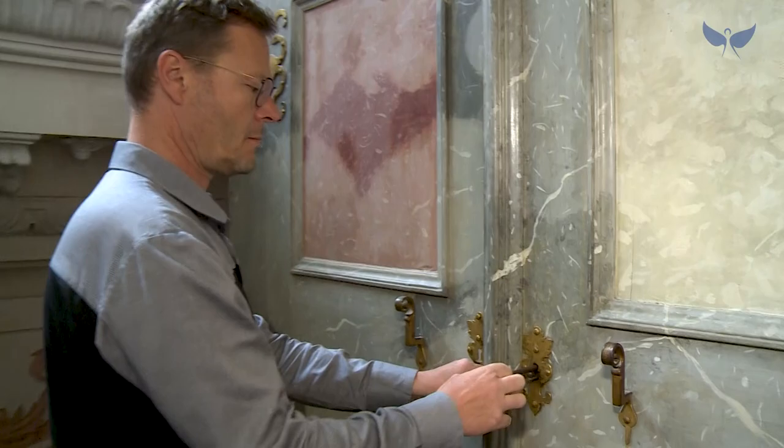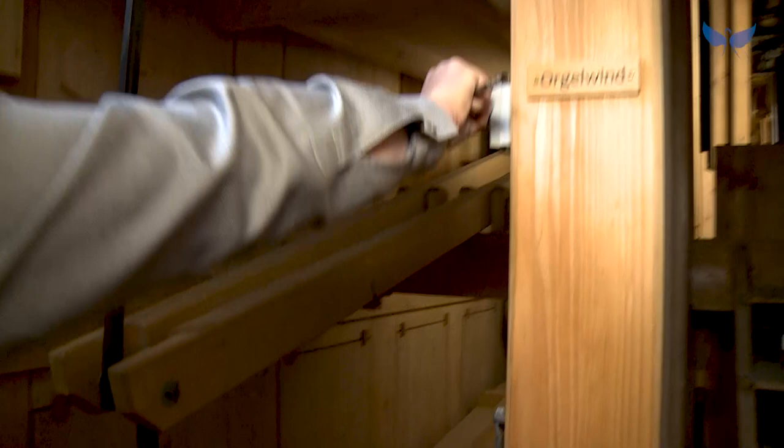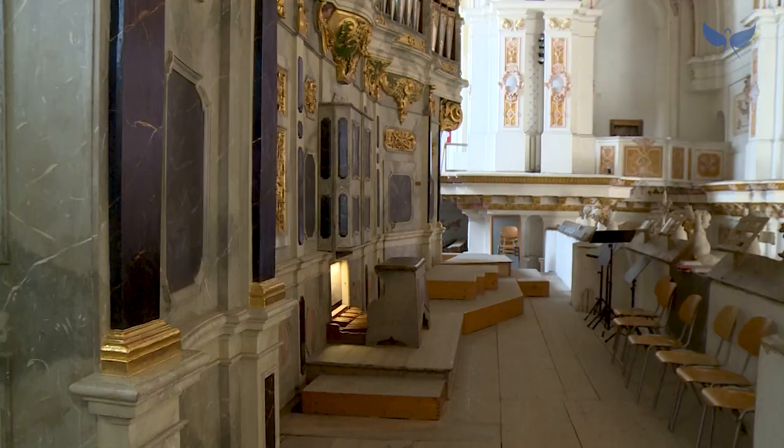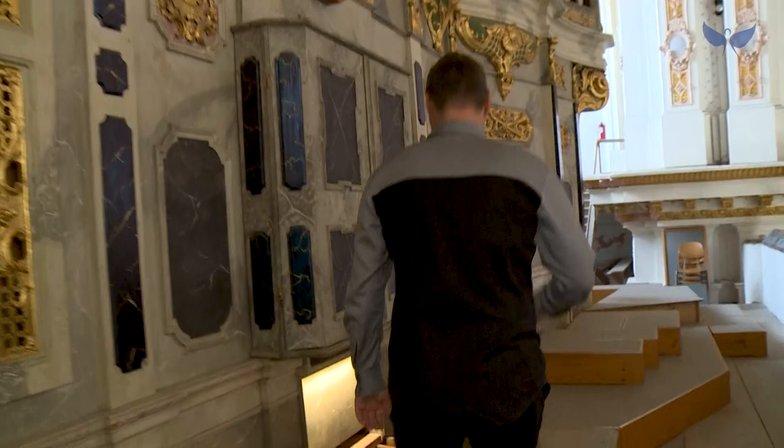Diese Orgel trägt den Namen Fuchsorgel von ihrem Erbauer Johann Georg Fuchs und ist im Jahre 1736 fertiggestellt worden, nach zweijähriger Bauzeit, zusammen mit seinem Sohn und natürlich mit der Klosterschreinerei und den Bildhauern, die für die äußere Gestaltung verantwortlich waren.